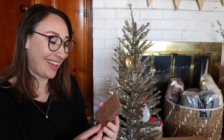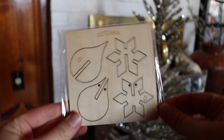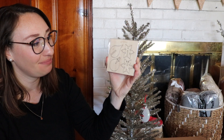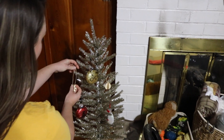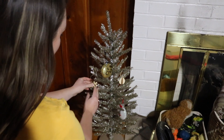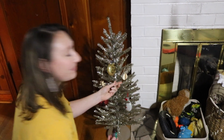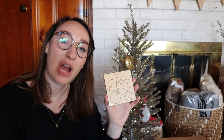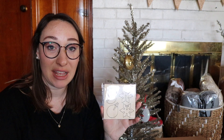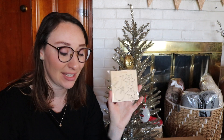doTERRA sent us a little holiday ornament pack that you put together — kind of fun. And since it's wood, you can put a few drops of oils on it. If you want your tree to smell more tree-ish, you can put a few drops of Siberian fir, Douglas fir, or the Holiday Peace blend onto these little ornaments and it acts as a little wood diffuser. That's cute.